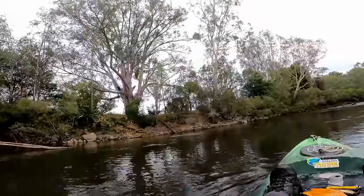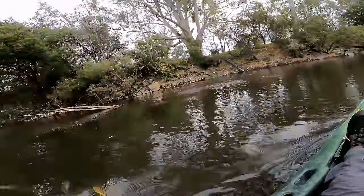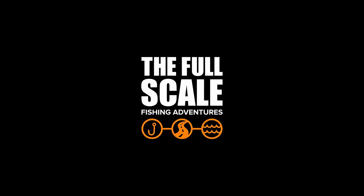Oh my god, that's a big one, that's the one we wanted! G'day everybody and welcome to another Full Scale Fishing Adventures episode. We're up early this morning, parked by the river doing some exploring. We're at a section of river I haven't fished before, so I'm not quite sure what's going to happen. We're chasing topwater cod and the plan is to go upstream.